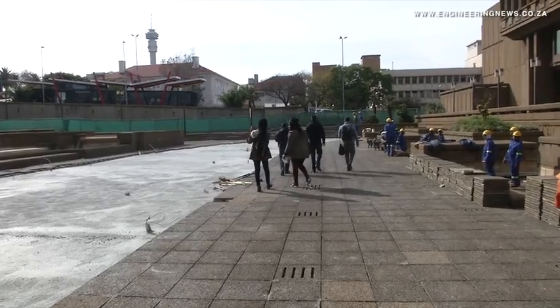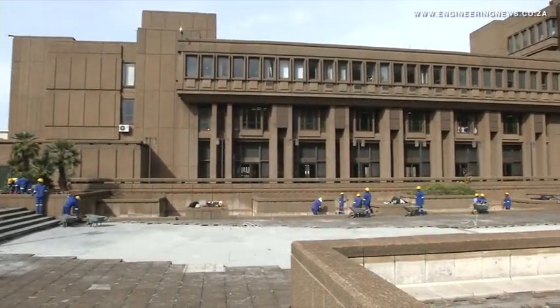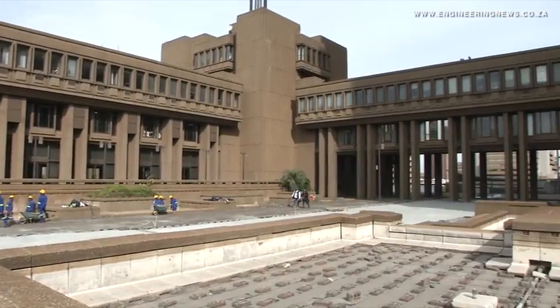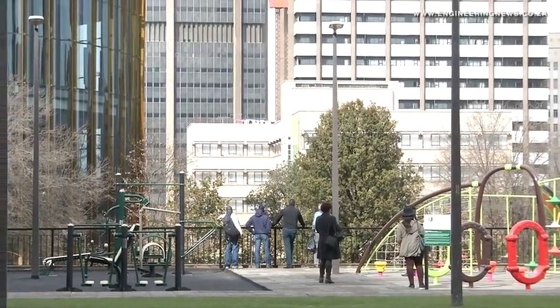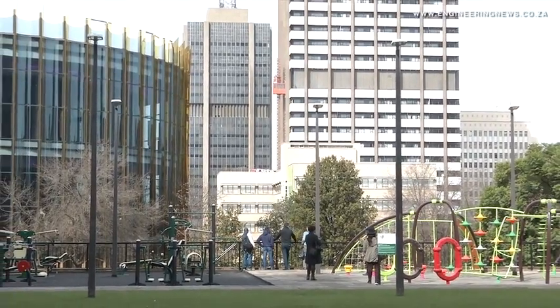Phase two involves taking up all these old pavers that have been here since inception — there are 22,300 square metres of paving, so it's quite a considerable amount. Ripping those up helps us re-waterproof the area. We're then going to put down a product called Hydromedia, which is porous and allows rainwater to drain through to the soakpits and into the stormwater system. That'll also stop the tripping hazards currently experienced with these old pavers and brighten up the environment.